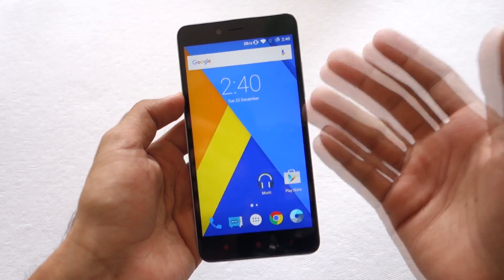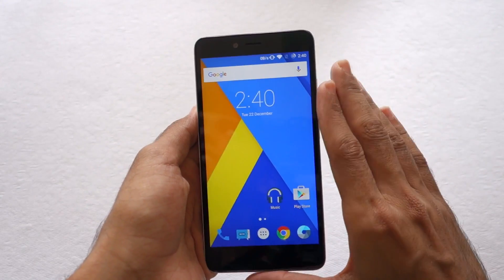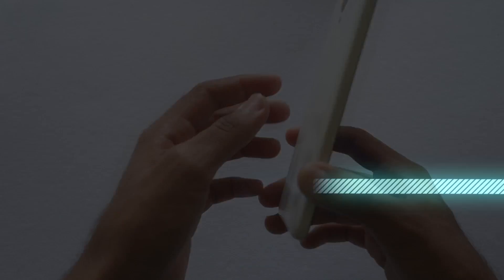The Redmi Note 2 Prime supports both, which is a really good thing. I have been using this ROM for a week now and have tested it very thoroughly. So here is my review of CyanogenMod 12.1 for the Xiaomi Redmi Note 2.